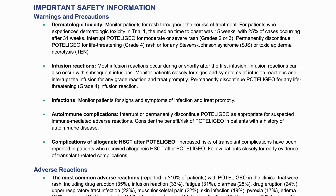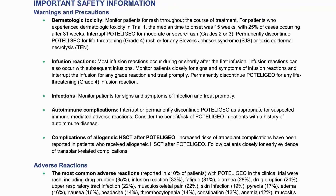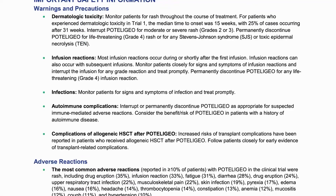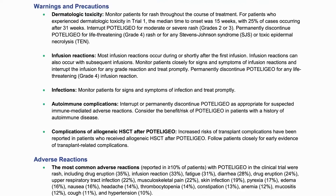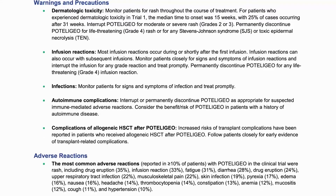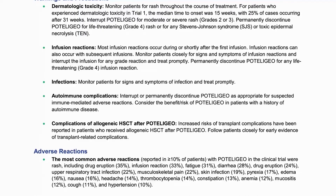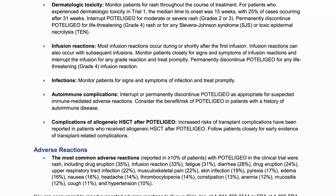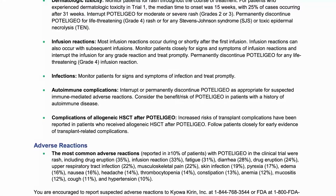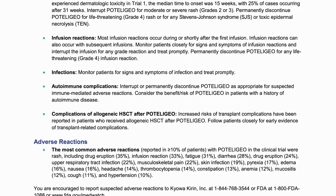Infections: Monitor patients for signs and symptoms of infection and treat promptly. Autoimmune complications: Interrupt or permanently discontinue Podolagio as appropriate for suspected immune-mediated adverse reactions. Consider the benefit-risk of Podolagio in patients with a history of autoimmune disease. Complications of allogeneic HSCT after Podolagio: Increased risk of transplant complications have been reported in patients who received allogeneic HSCT after Podolagio. Follow patients closely for early evidence of transplant-related complications.